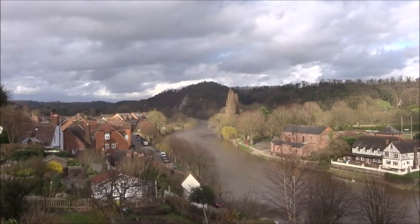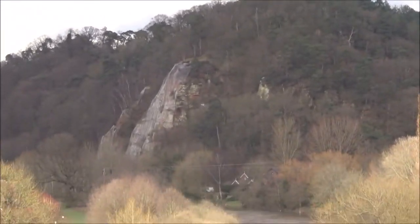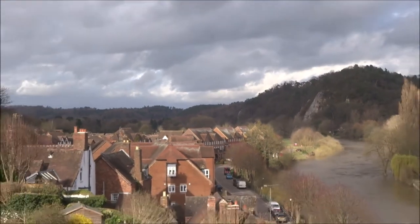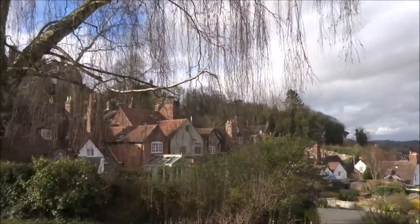And over there I think is called High Cliff — a bit of a rocky place. An interesting old town, Bridgnorth — no worries about it.